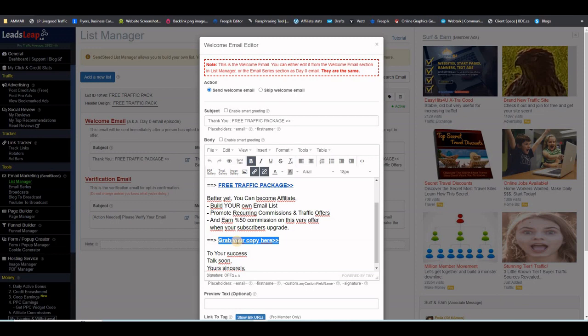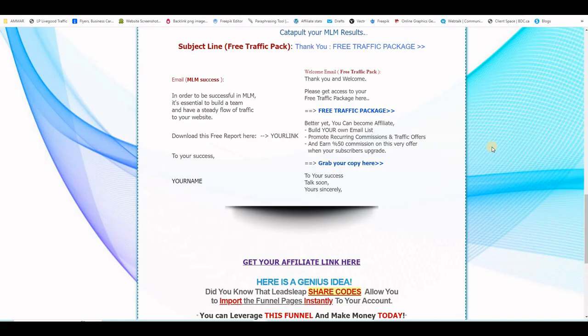The welcome email also gives subscribers your affiliate link for this offer, so if they upgrade you will get the 50% commission. You will find this welcome email on the affiliate tools page — there's a subject line and email body — or you can just grab it from your sponsor, the one who sent you to this page, and change the links to yours.